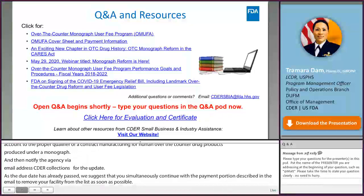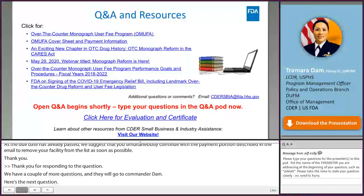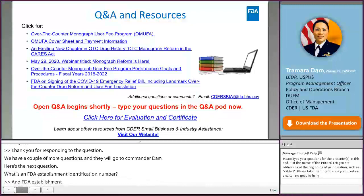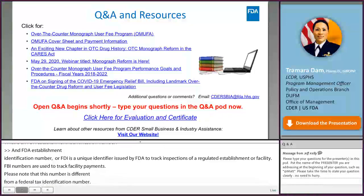Q: What is an FDA establishment identification number? A: An FDA establishment identification number, or FEI, is a unique identifier issued by FDA to track inspections of the regulated establishment or facility. FEI numbers are also used to track OTC facility fee payments. Note that an FEI number is different from a central file number and federal tax identification number, and an FEI is required during the cover sheet creation process.